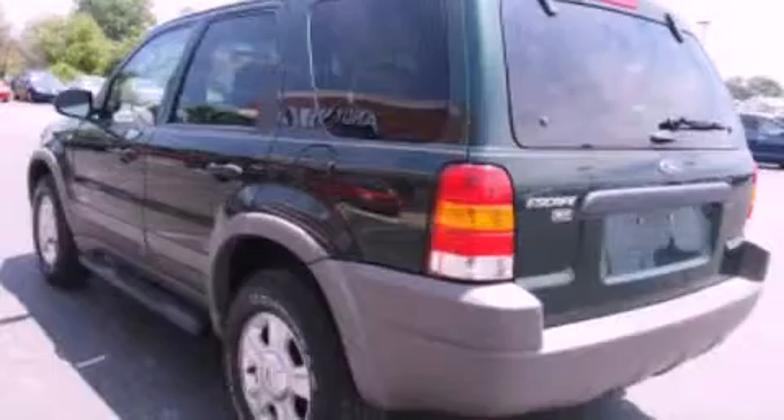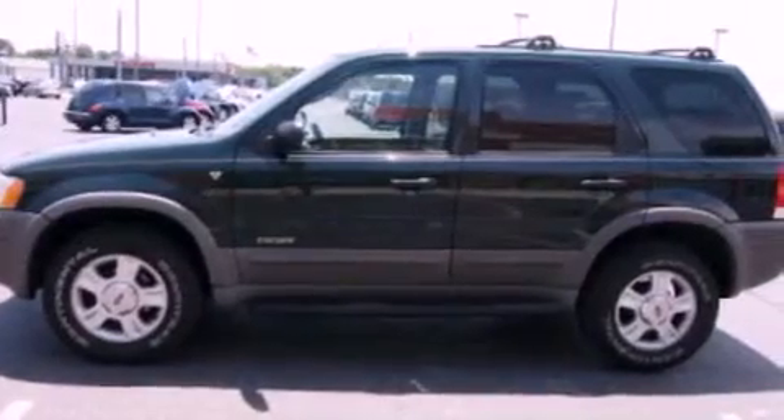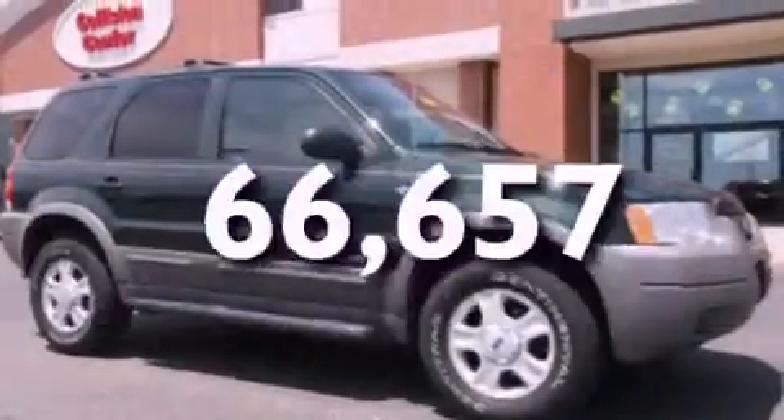Features include a sunroof, a multi-link rear suspension, aluminum wheels, a CD player, a leather-wrapped steering wheel, a four-wheel independent suspension, cargo tie-downs, an anti-lock braking system, air conditioning, and this vehicle has less than 67,000 miles.